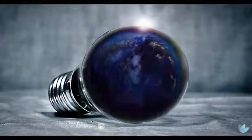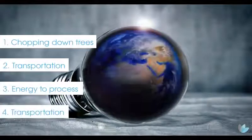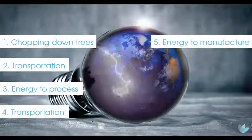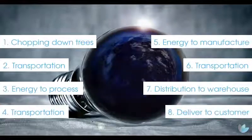This is generated from chopping down virgin trees, transporting raw materials for processing, the energy used to process, further transportation to finishing mills, energy consumption to manufacture the paper product and packaging, further transportation to the main warehouse, distribution to local warehouse, and then distribution to the customer.